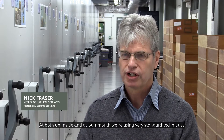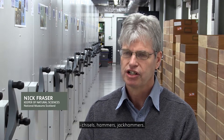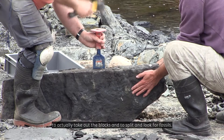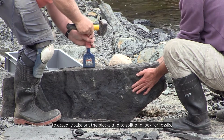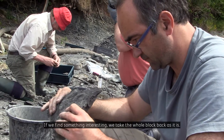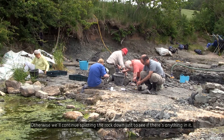At both Churnside and at Burnmouth we're using very standard techniques — chisels, hammers, and jackhammers — to take out the blocks and to split and look for fossils. If we found something interesting, we'd take the whole block back as it is; otherwise, we'd continue splitting the rock down just to see if there's anything in it.